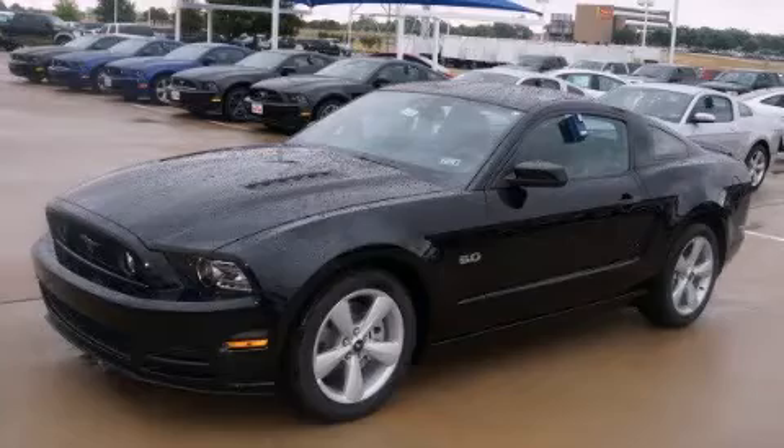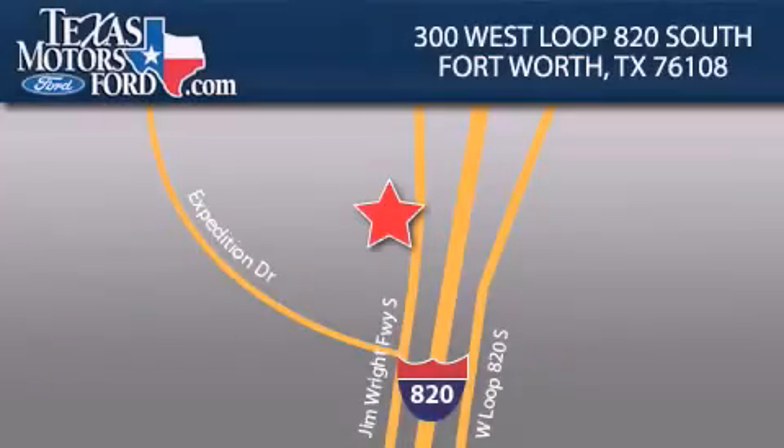This vehicle won't last long at this price. Call and arrange a test drive now. Texas Motors Ford is located at 300 West Loop 820 South in Fort Worth. Our goal is to exceed all of your expectations to ensure that you'll return for future visits.